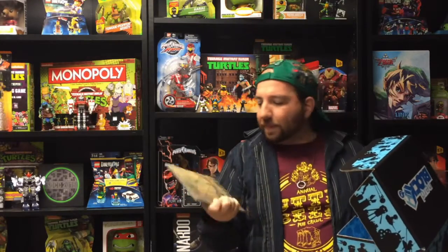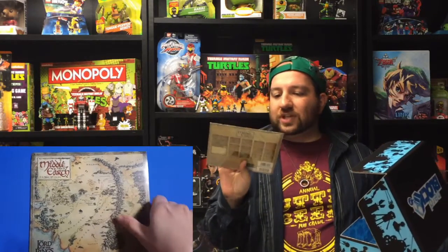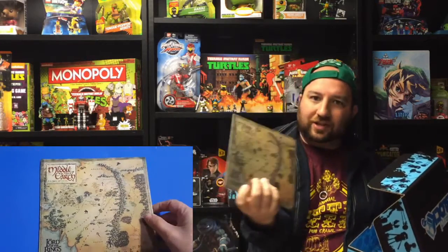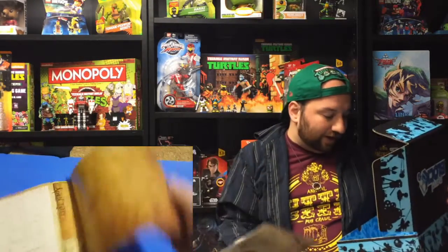We also got a Middle Earth calendar — pretty cool. It covers both Lord of the Rings and The Hobbit, and each month features a map of a different part of the world.